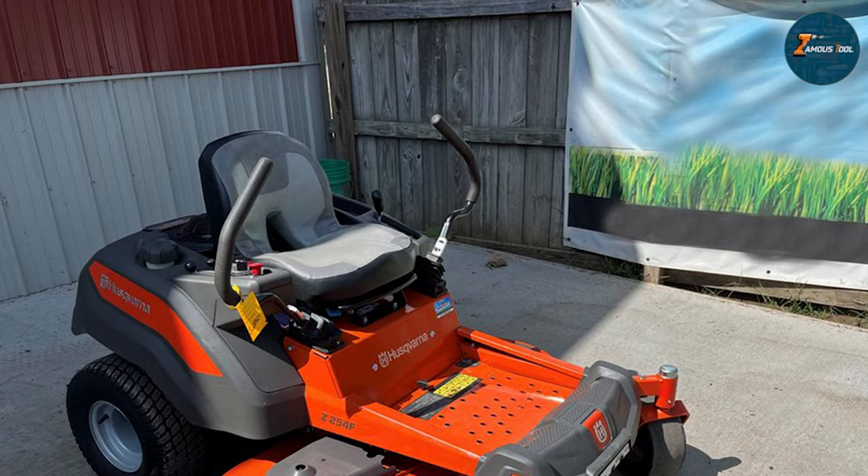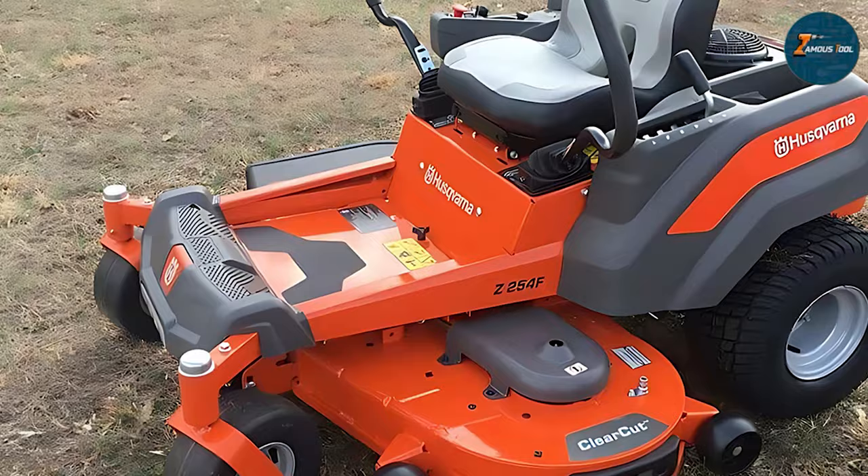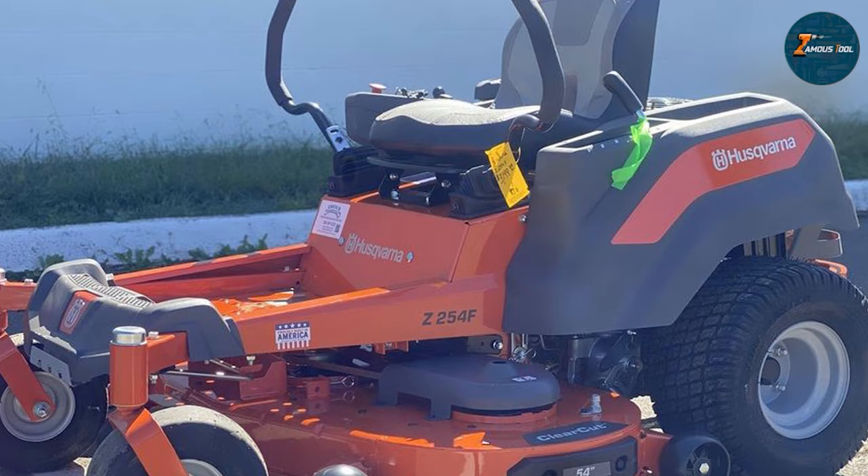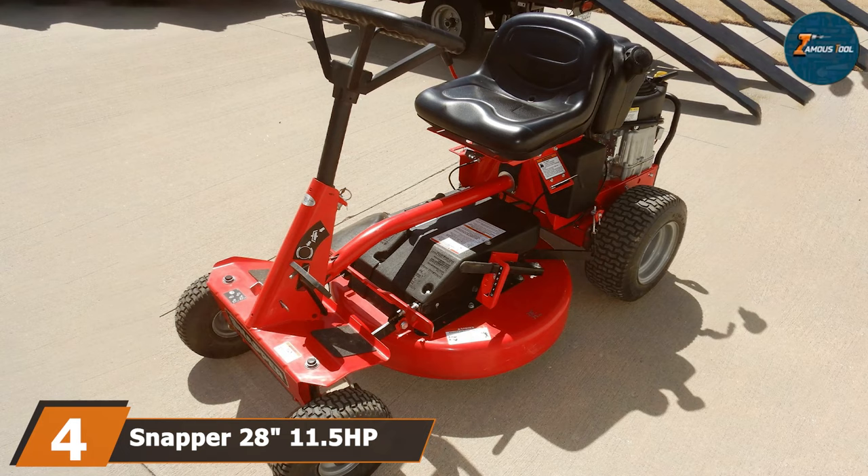The usability is top-notch, featuring intuitive controls and a comfortable seating position that reduces fatigue during longer mowing sessions. Its durability is evident in its solid construction and dependable engine. This mower excels in its ability to deliver a consistent, even cut, making it a valuable tool for maintaining a beautiful lawn. It's a perfect blend of power, precision, and efficiency.